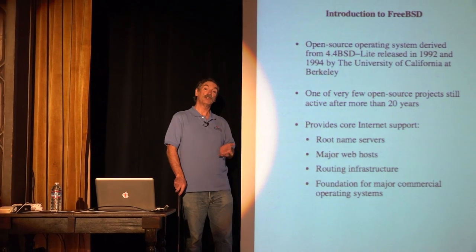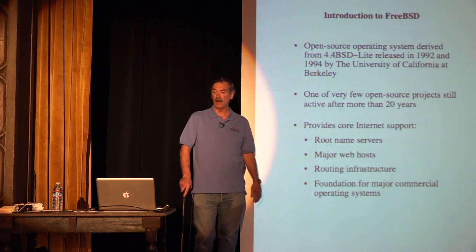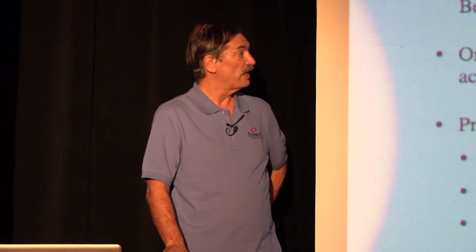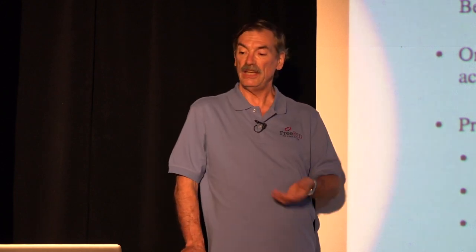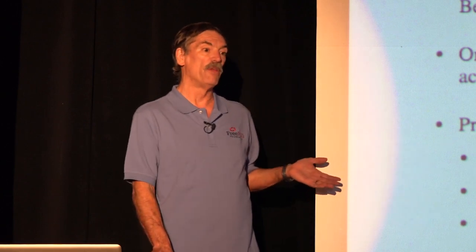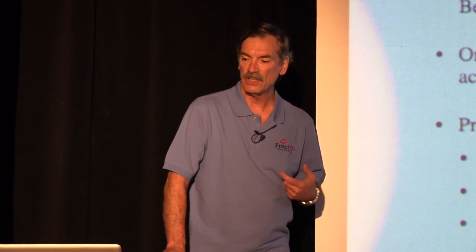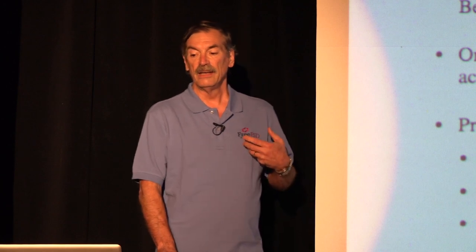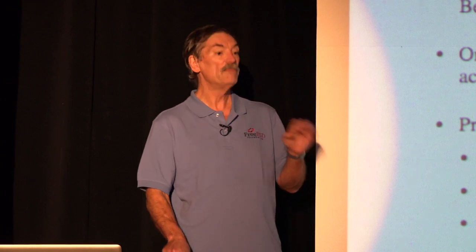I'm going to start by giving an introduction to FreeBSD. It's an open source operating system derived from 4.4BSD Lite, first released in 1992. FreeBSD is one of the very few open source projects still active after more than 20 years. It really provides a lot of behind-the-scenes support — a third of all internet traffic runs through FreeBSD, as you'll see when I list the companies on the next slide. It handles root name servers, major web hosting, routing infrastructure, and is the foundation for many commercial operating systems.